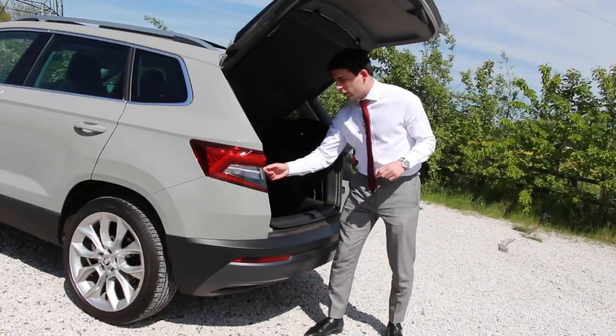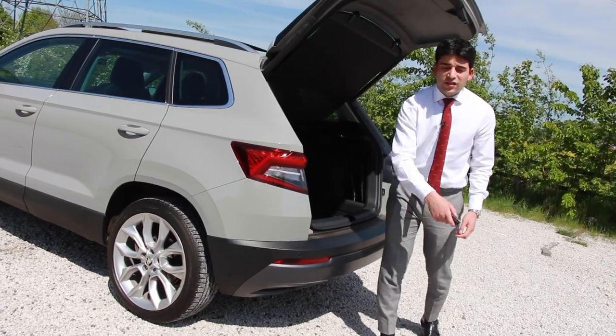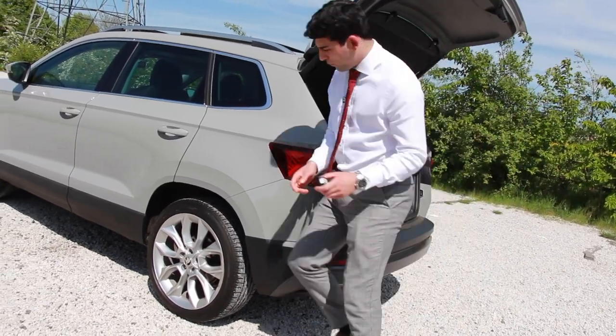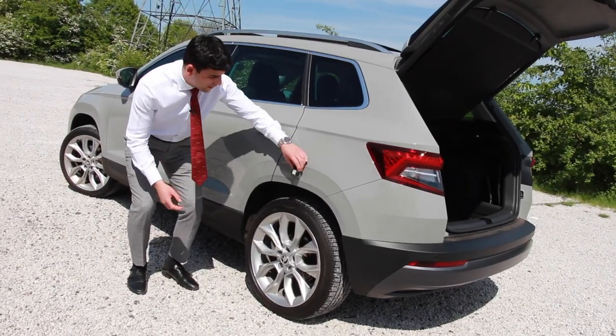Number seven: the interior light also acts as a torch. Extremely handy for finding items in the dark on the floor, or if you were to have a puncture and need to replace a tyre. It's also magnetic.